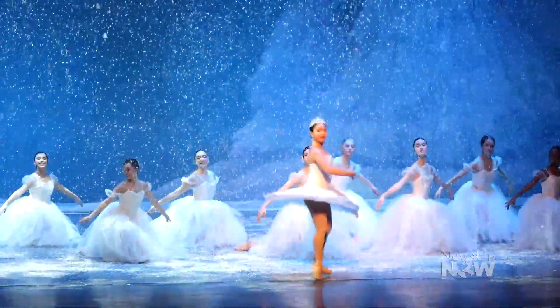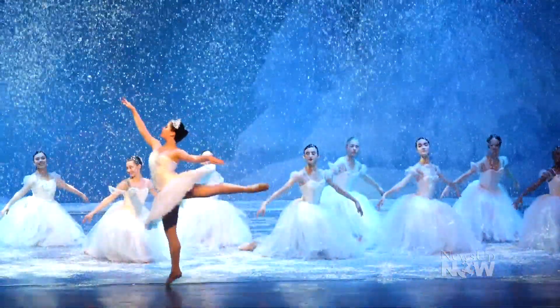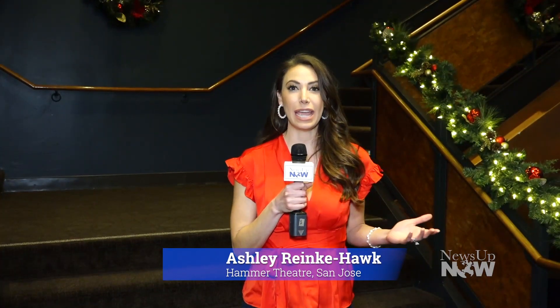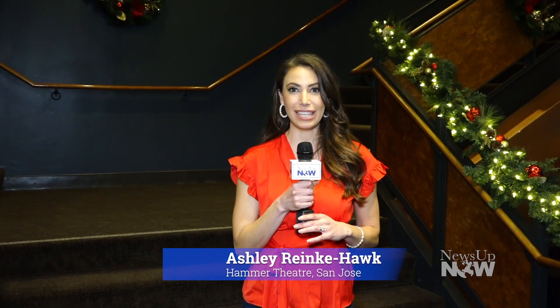You can almost feel the snowflakes coming to life as New Ballet San Jose prepares for opening night of The Nutcracker. I'm Ashley with News Up Now, and tonight we're at the Hammer Theater, where over 500 guests will soon arrive to be dazzled by a modern-day performance of The Nutcracker set in our hometown of San Jose. Let's find out more about all the magic that goes into creating this iconic show.